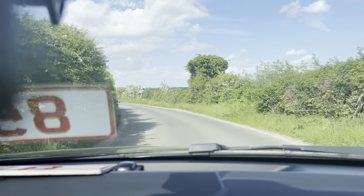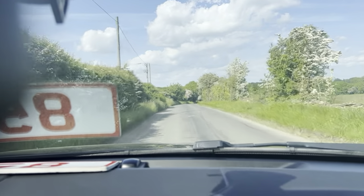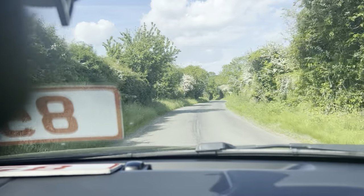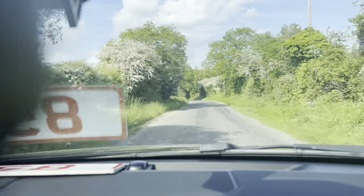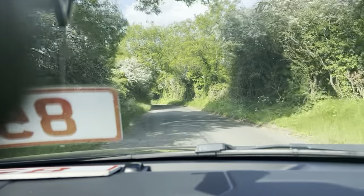Suspension is also spot on — handles the road very, very well. As we go through these bends, handling is spot on.